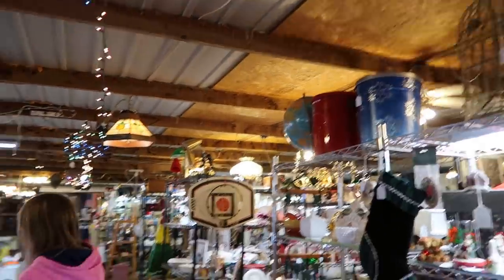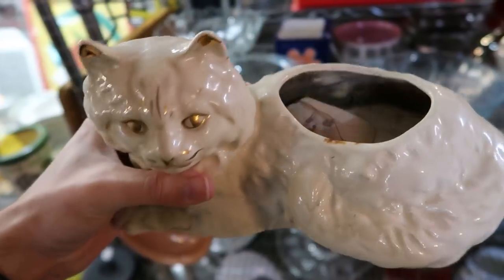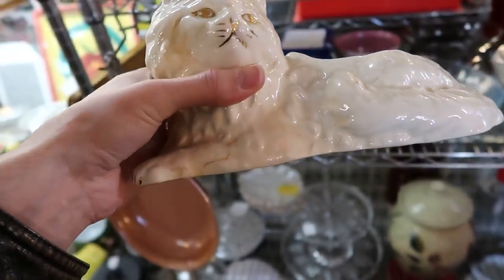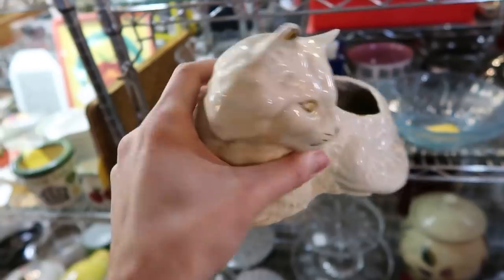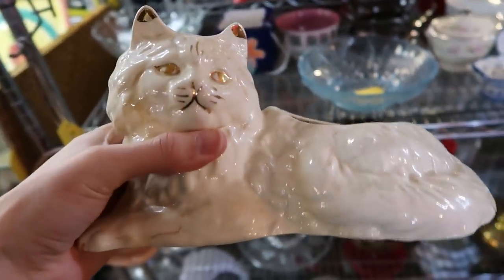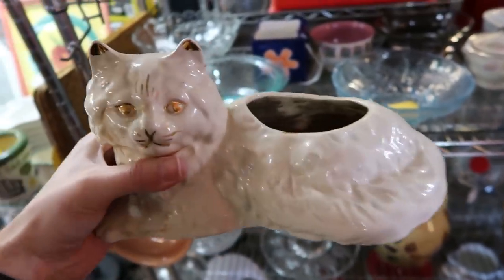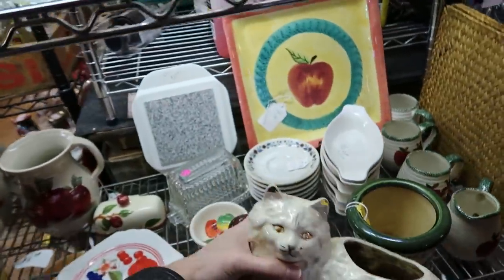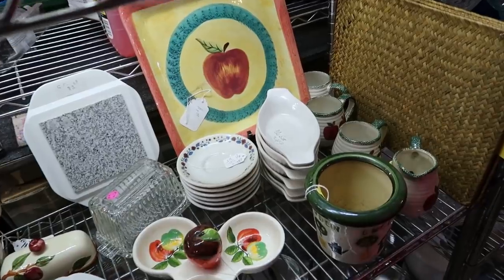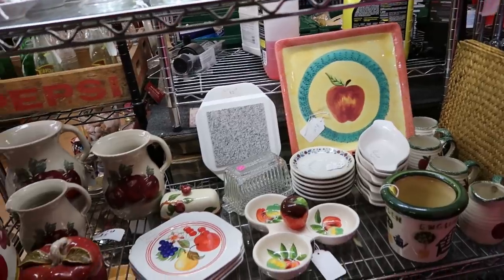Look at this adorable kitten planter — it's only two dollars! It's been here for a while and needs to be washed up, but there are no chips or cracks, and it has gold accenting on its face. So cute — I think I can do really well with that. And here's that matching restaurant ware right there — random again, no cup. I would love to get one cup and saucer — that would be perfect.